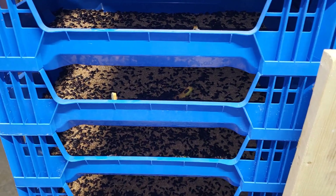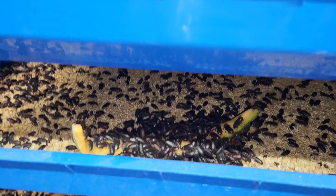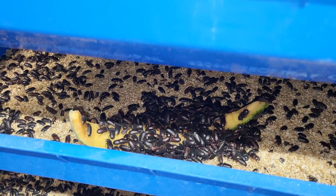Time for a food waste testing update. I just added some in to see how things go, so let's take a look at that. It's already a little hard to see because they are attacking it, which is good. That's some cantaloupe rind.